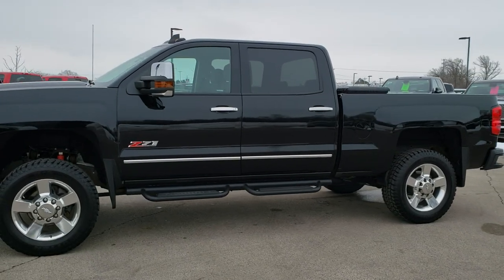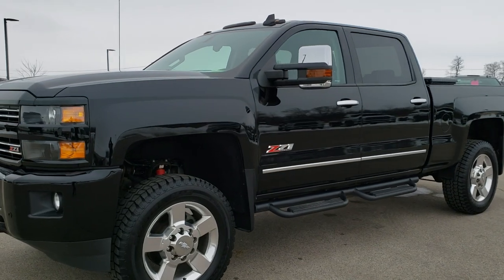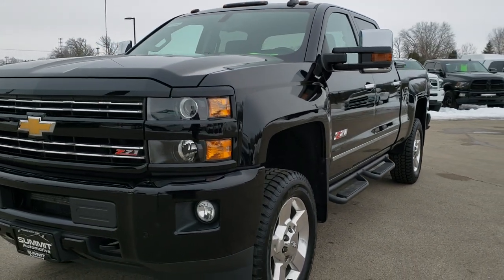This is stock number 10490. We are here at Summit Automotive in Fond du Lac, Wisconsin, your new and used heavy duty truck headquarters.